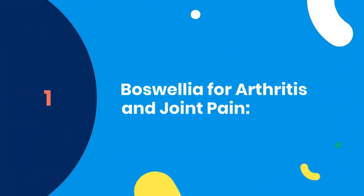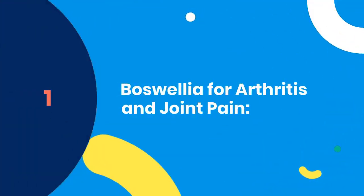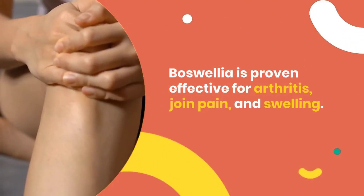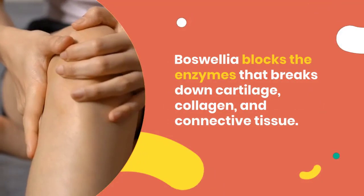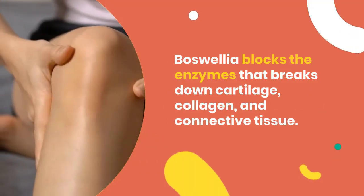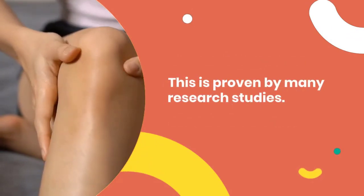1. Boswellia for Arthritis and Joint Pain. Boswellia is proven effective for arthritis, joint pain, and swelling. Boswellia blocks the enzymes that break down cartilage, collagen, and connective tissue. This is proven by many research studies.